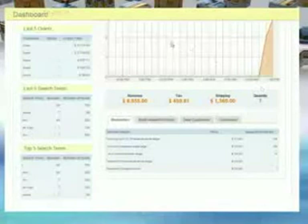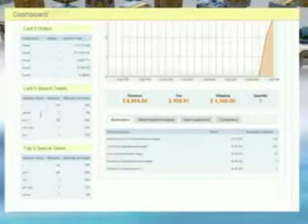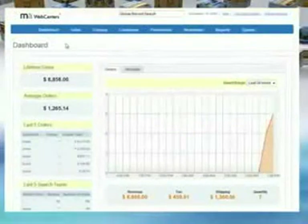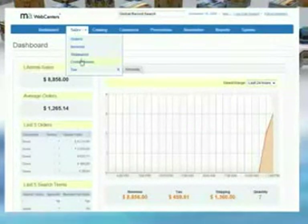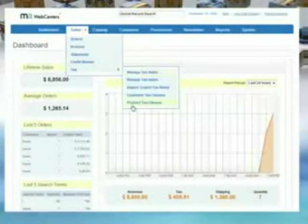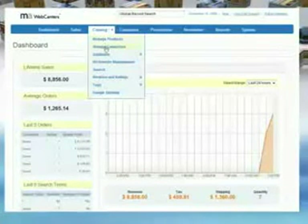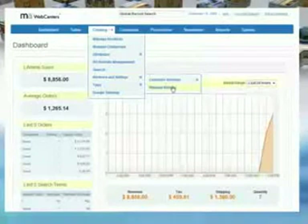Our dashboard feature allows you to look at activity like lifetime sales, average orders, last five orders, and last five search terms. Under Sales, you'll be able to track all of your orders and invoices, place memos for future orders, and quickly change any tax rules or methods. The Catalog section enables you to quickly and easily manage your products and catalog, set up and check product reviews and ratings.